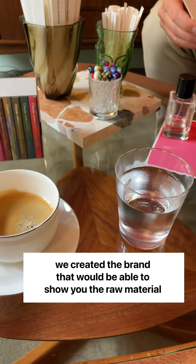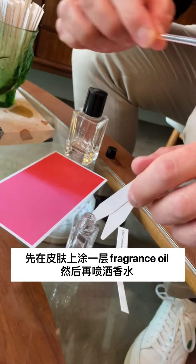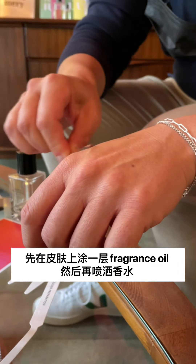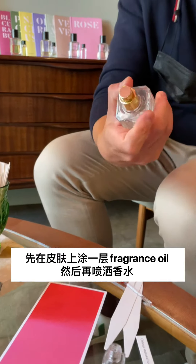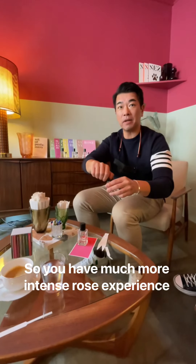We created a brand that would be able to show you the raw material on this wand, and then just layer it onto my skin, and then spray the perfume on top, so you have a much more intense rose experience.